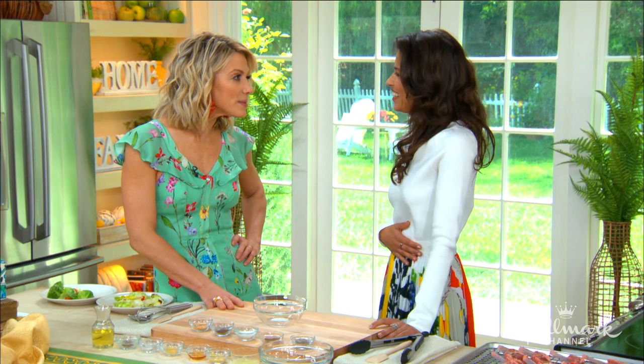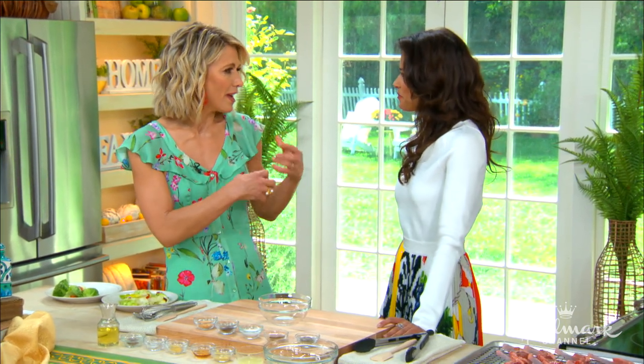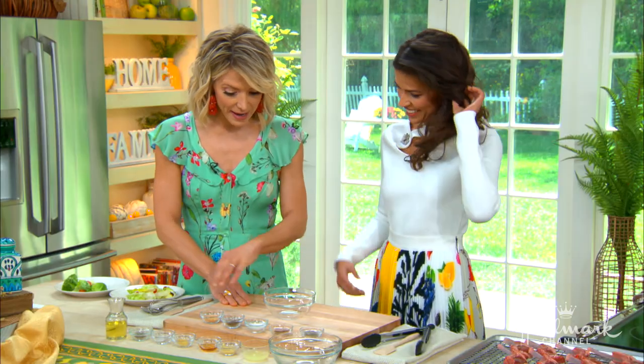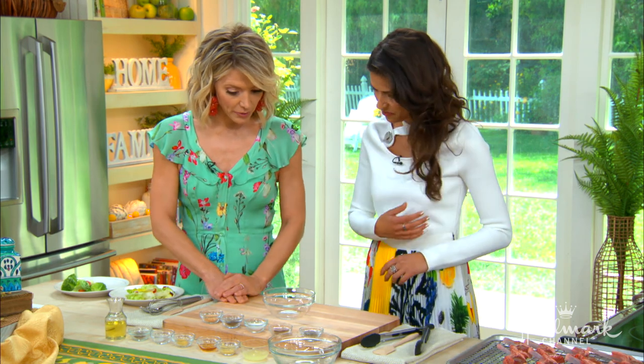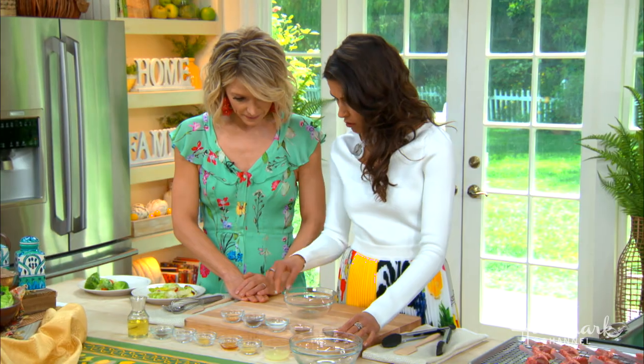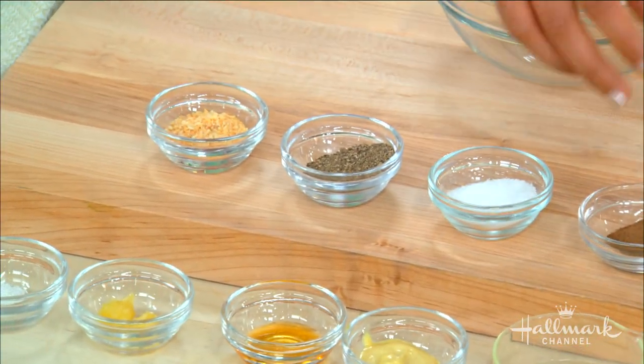The spice markets in Morocco are really second to none — the beautiful, vibrant colors. You walk through the market and you smell like the market. So we are going to start by making this beautiful spice mixture for our lamb chops. This is our coriander, allspice, salt, pepper, and dehydrated garlic, and they all go together in this little mixture.